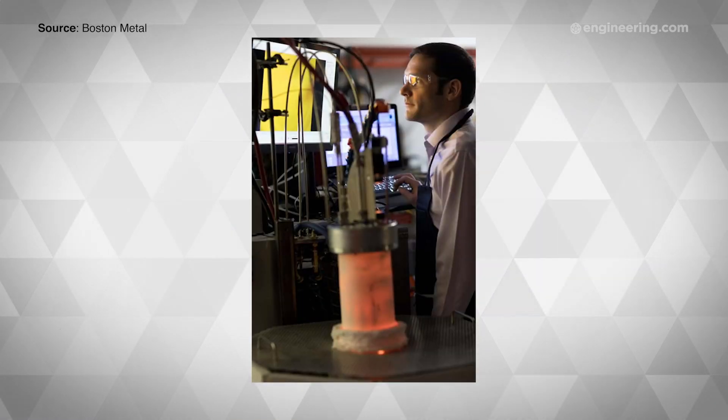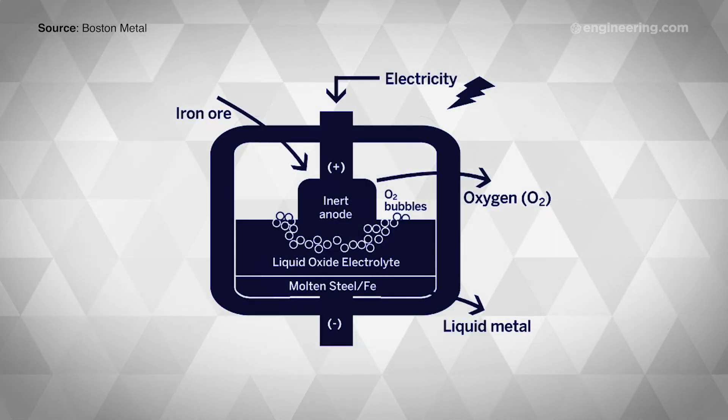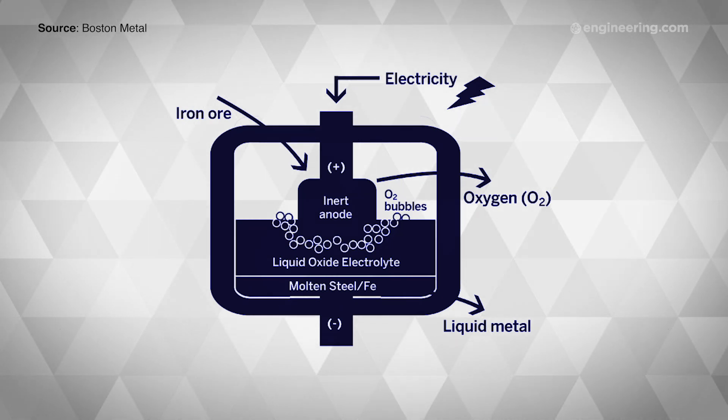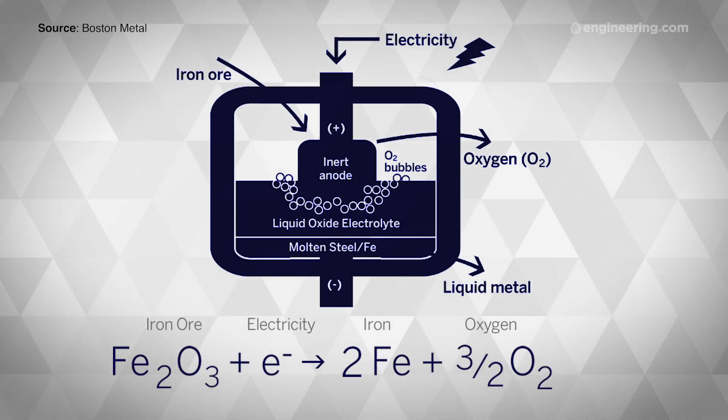Boston Metal's prototype cell uses a chimney-like anode and a thin layer of metal on the bottom as the cathode. Together, they form a pump that pushes electrons through a liquid oxygen electrolyte in the chamber. Oxides within the cell act as solvents at higher temperatures, dissolving the iron oxide without decomposing. As a result, freed oxygen from the iron oxide rises to the top and molten iron sinks to the bottom.